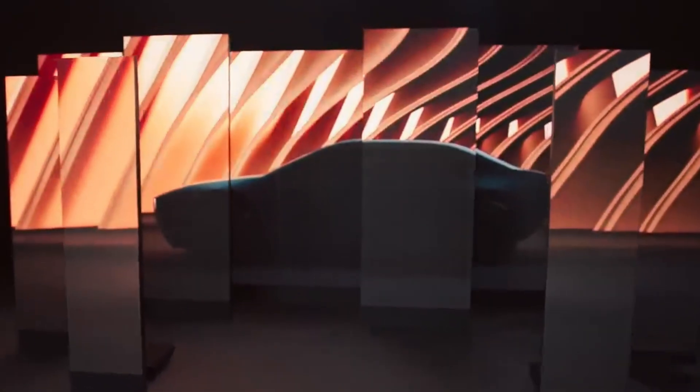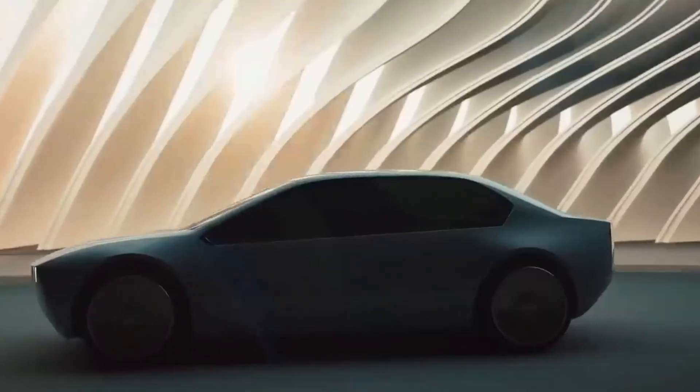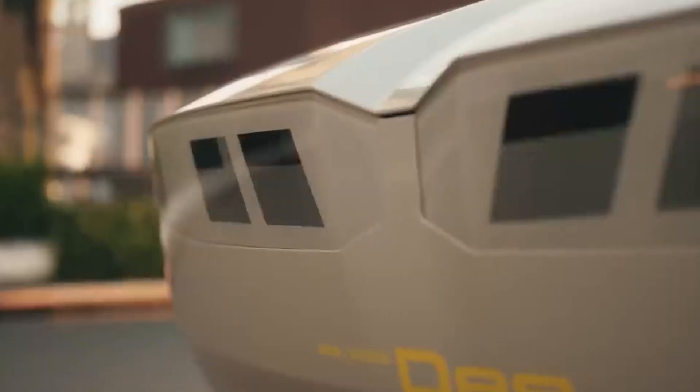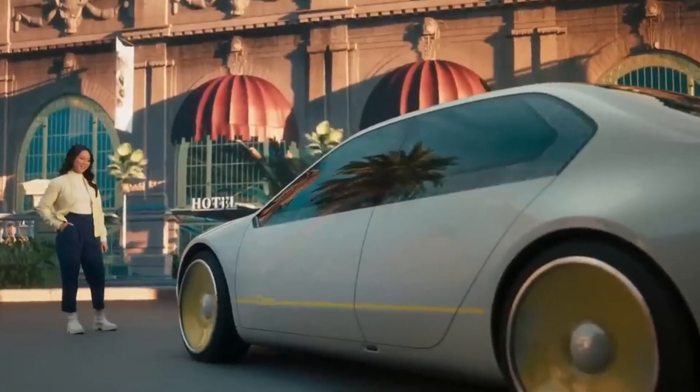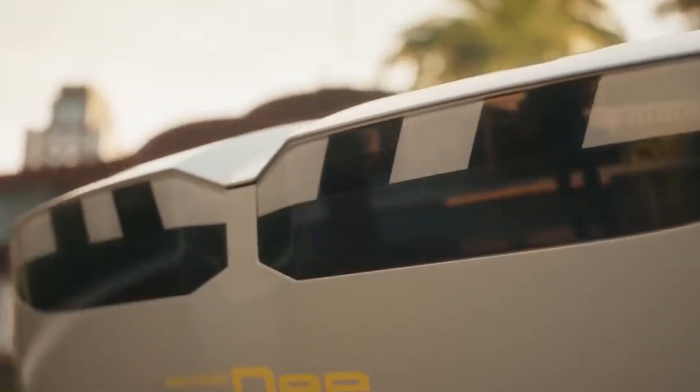Imagine a car that can literally change its color with a tap. Meet the BMW iVision D, a bold glimpse into the future of digital mobility. This sleek concept car looks like a mix between a Tesla Cybertruck and a Hot Wheels racer, blending futuristic design with playful innovation. BMW plans to bring something similar to life by 2025, and this model sets the tone for what's coming next.